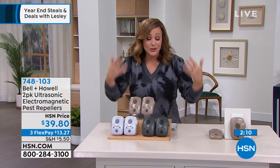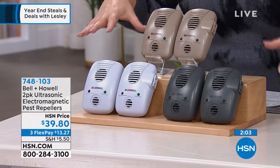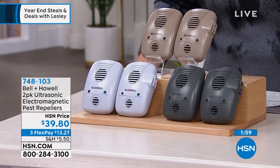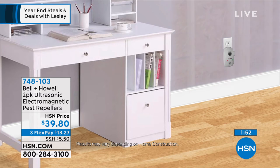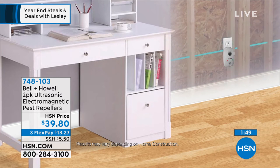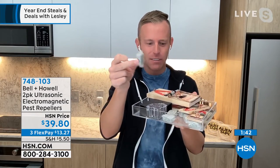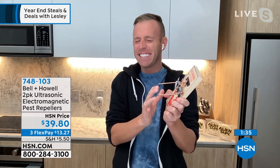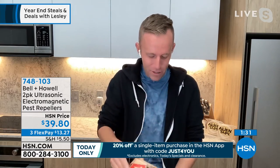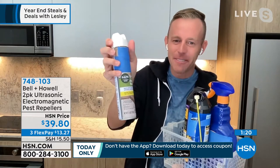It's inconspicuous — it doesn't scream 'I have a problem.' It takes care of the five offenders. No more different products for this and that, and no more chemicals. It'll take care of mice, rats, ants, roaches, and spiders. Item 748-103 — just choose your color: taupe, white, or slate gray. Chad is not going too far because he's got another super product called Alien Tape. For people like me who are not handy and need a way to mount things, this is crazy technology. Nano grip — there's no adhesive, no glue, you're not going to damage the walls, and no residue.